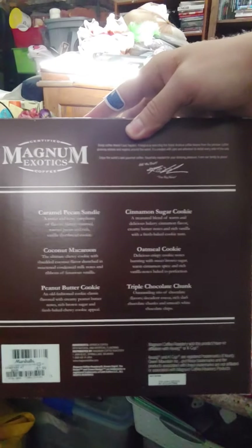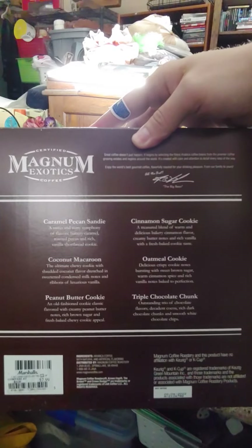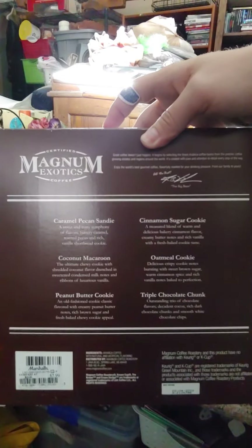And here are the flavors of the cookie collection mentioned.